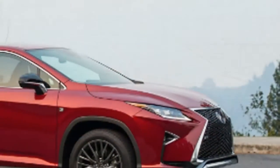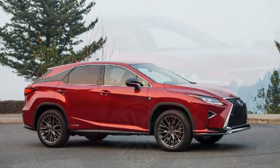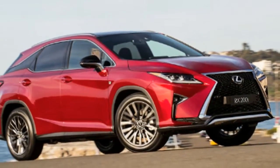Toyota hasn't revealed any other details about the crossover aside from the teaser photos. The full reveal happens on November 29, when we should have more photos and information.